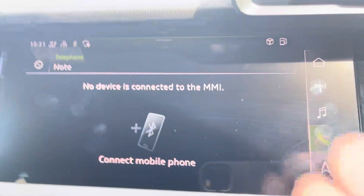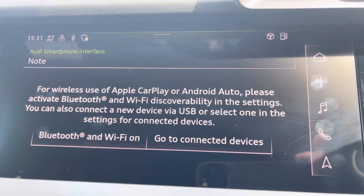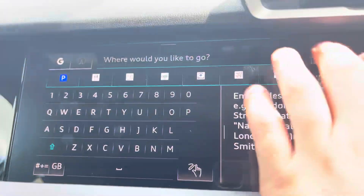We also have telephone connectivity for hands-free calls, which includes Apple and Android CarPlay, allowing for a more connected drive. And of course, we can't forget navigation and maps, designed to get you from A to B in the shortest and safest route possible with route guidance.